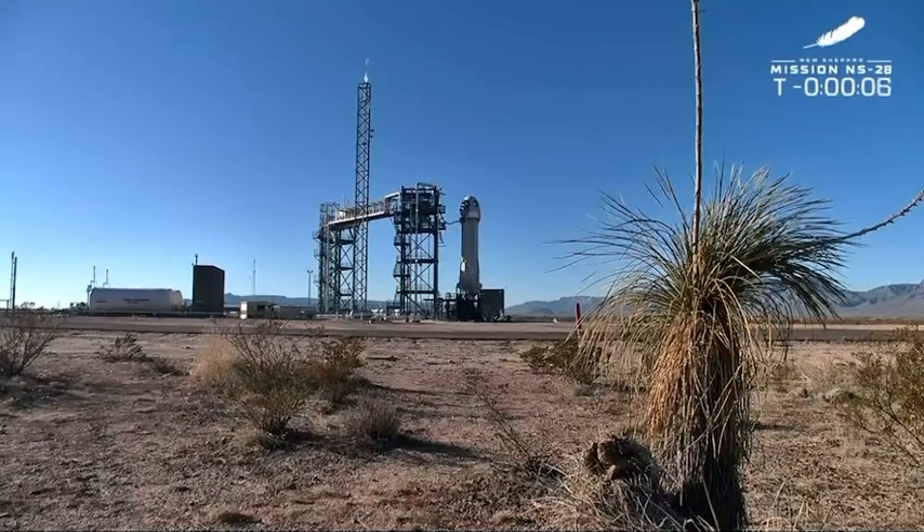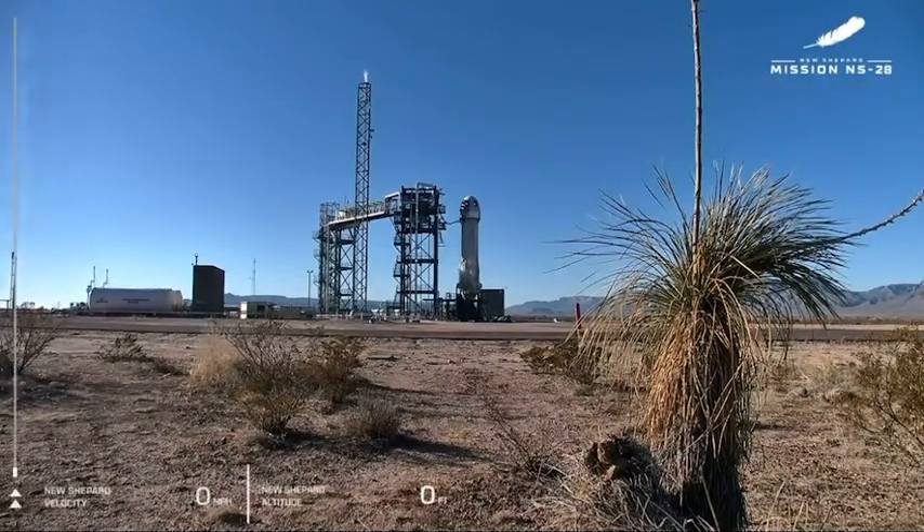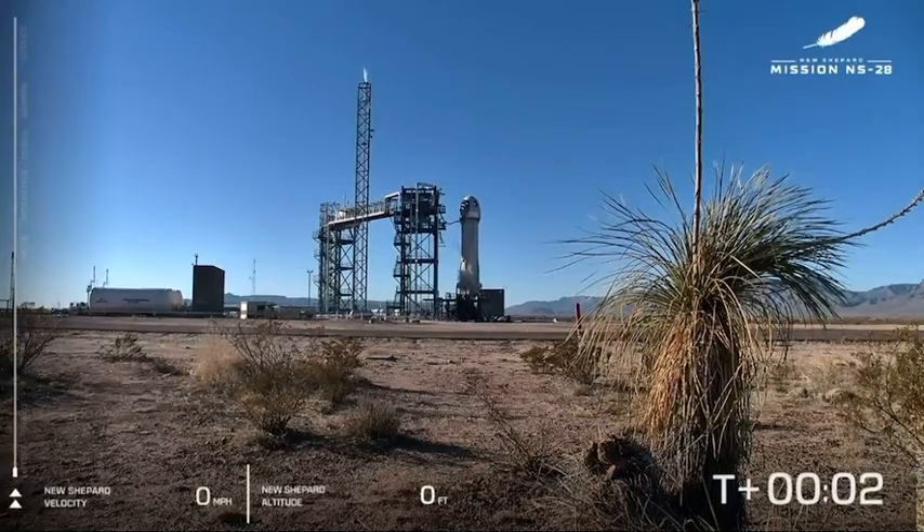Minus 10. Go to proceed. 9, 8, 7, 6, 5, 4. Command engine start. 2, 1. Ignition.